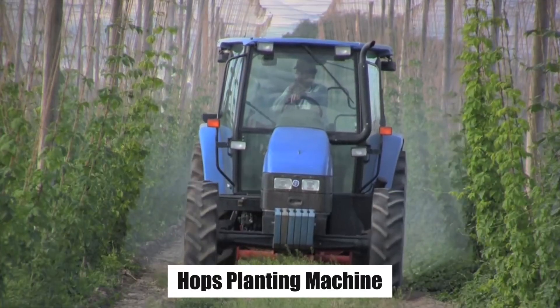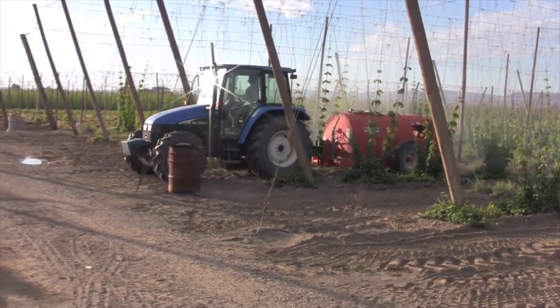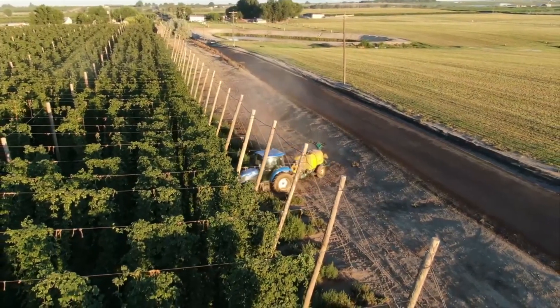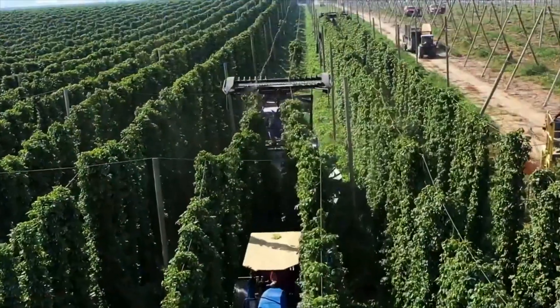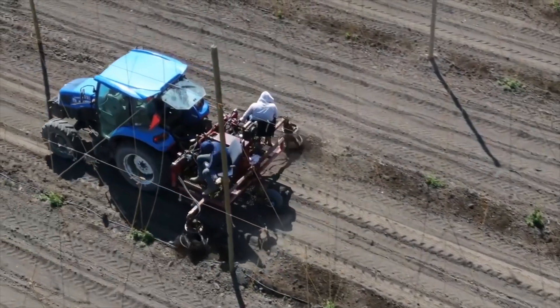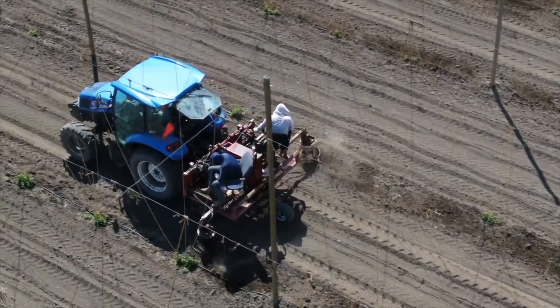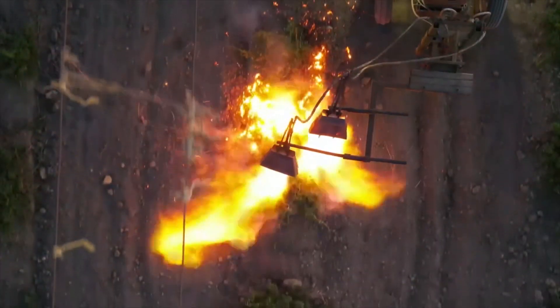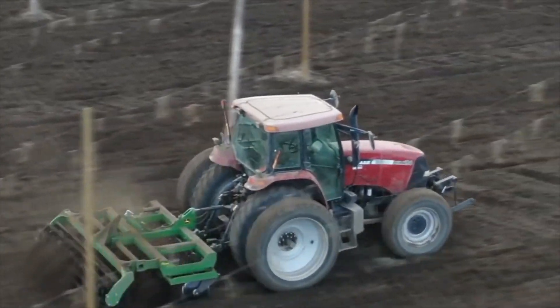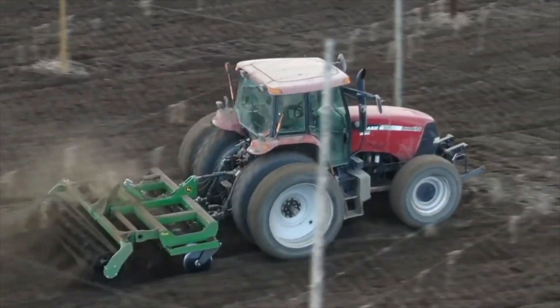Hops Planting Machine — hops contribute bitterness, flavor, and aroma to beer, making them an essential ingredient in the brewing process. To plant hops, one should follow several key steps. First, select a suitable location with well-drained soil and ample sunlight. Hops thrive in regions with a temperate climate. Next, prepare the soil by tilling and adding compost or organic matter to enhance fertility.